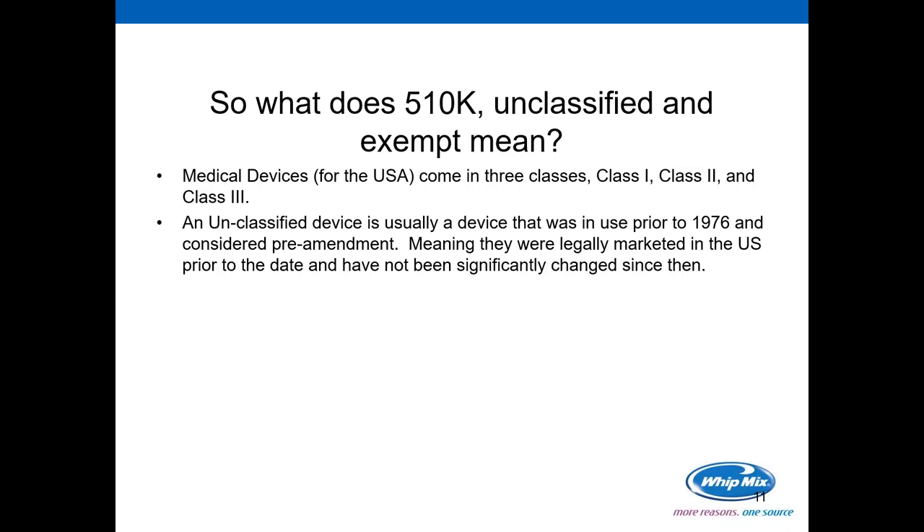If a person wanted to design a device that was currently unclassified — basically a 'me too' version of that device — and wants to make significant modifications or enhancements to it, they would need to file a 510(k). Once a person does that and gets their 510(k), while it may seem unfair, any other manufacturer that wants to make a 'me too' device like the one with the enhancements does not need a 510(k) for it. That's the rules, and all we have to do is live by them.